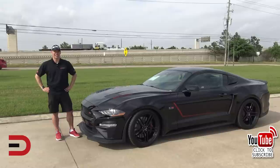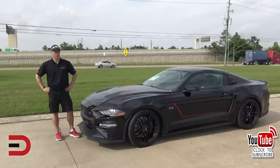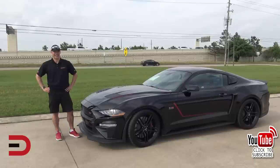The base MSRP on the Mustang is $49,000. The Roush upfit package is $29,000. We also have about $6,000 in optional upgrades. So what you see right here will run you $78,000.